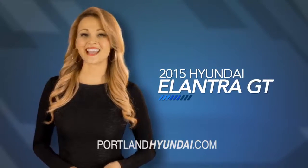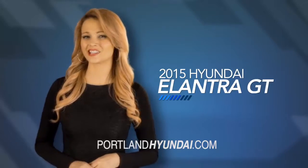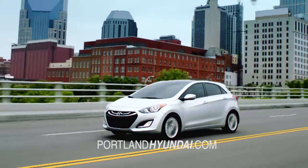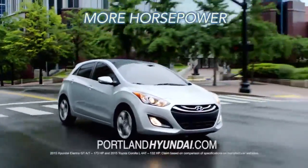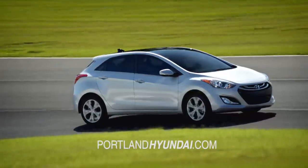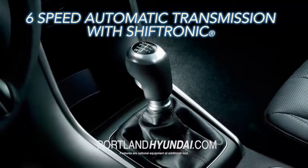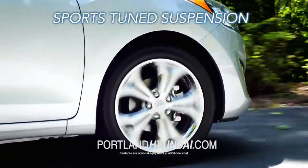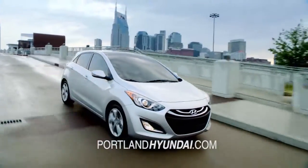If you are looking for more space and versatility, then look no further than the Hyundai Elantra GT. The Elantra GT delivers an extra punch with more horsepower than the Toyota Corolla. The Elantra GT offers an engaging drive with available 6-speed automatic transmission with Shiptronic and sports tuned suspension, offering the driver impeccable responsiveness and control.